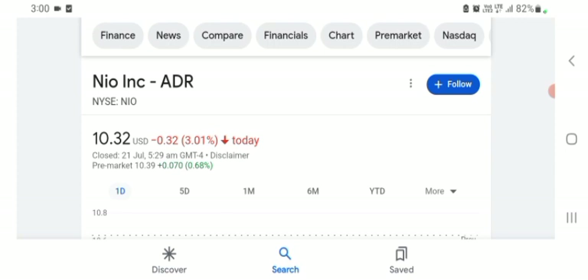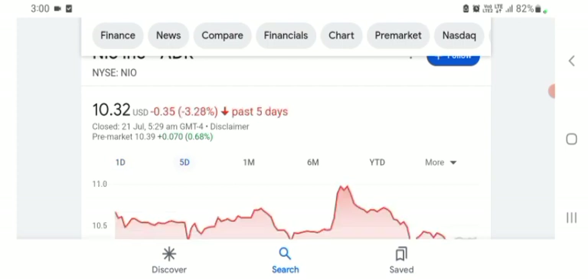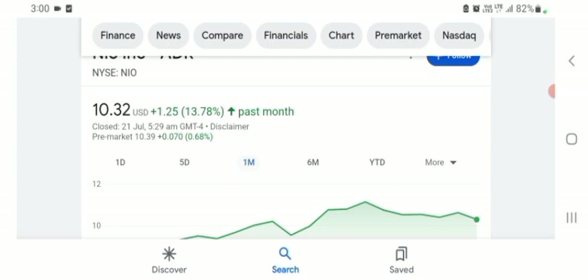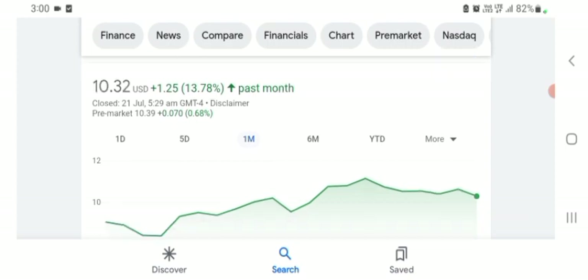I'm just here to take a look at the financial chart. NEW stock was trading at $10.32 US dollar with 3.01% negative in a day. Five days before, the stock was trading at 3.28% negative in a day. One month before, the stock was trading at 13.78% positive in a day. Before buying and selling the stock, please consult your financial advisor.